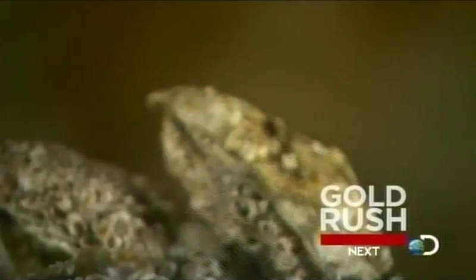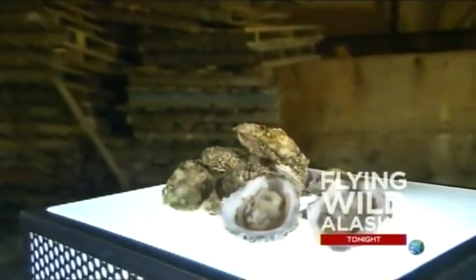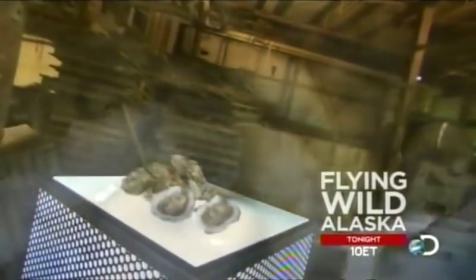Oysters are versatile shellfish. You can bake them, boil them, smoke them, or eat them raw right from the shell. Over the years, wild oyster stocks have declined due to overfishing and pollution. So today, 95% of the oysters we consume come from oyster farms.